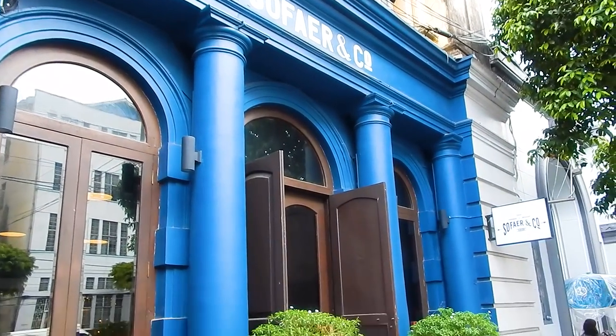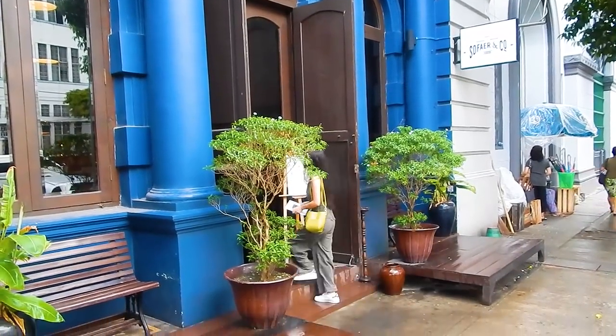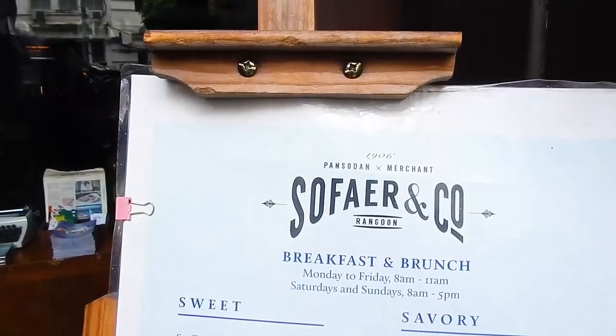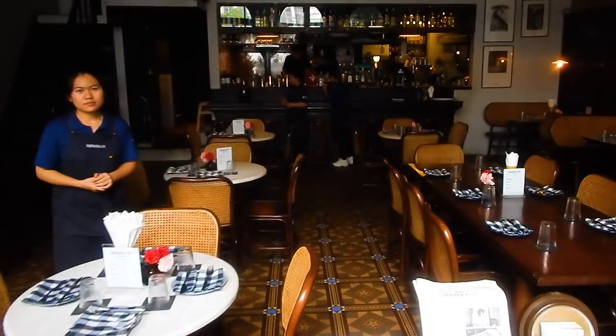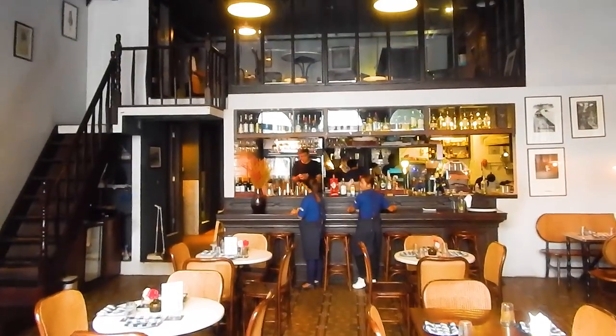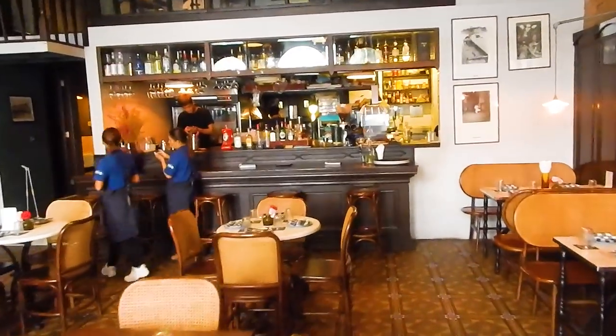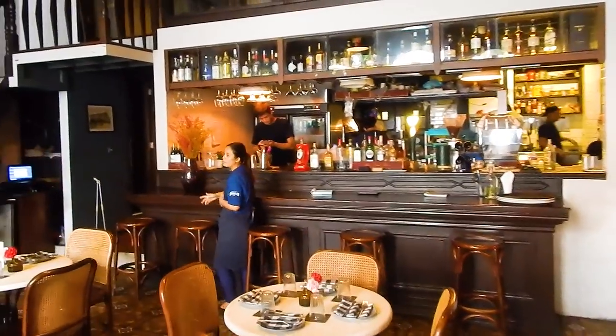This blue facade houses a trendy restaurant and bar named after the building itself — Sofair and Company. The interior has been kindly restored to its original state. Notice the tiles on the floor, which are the originals imported from Manchester in England more than 100 years ago.